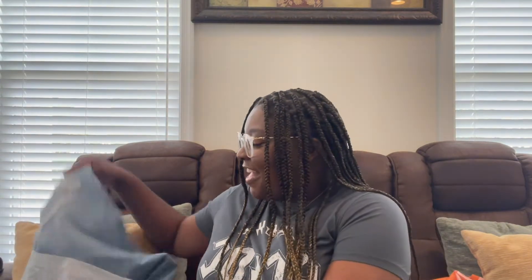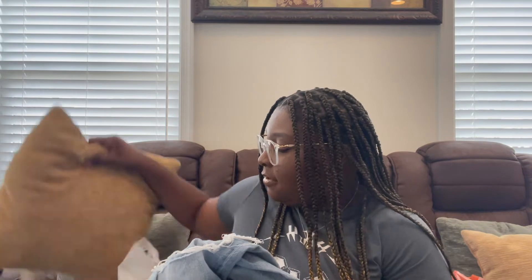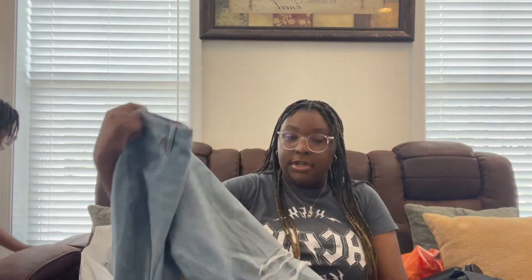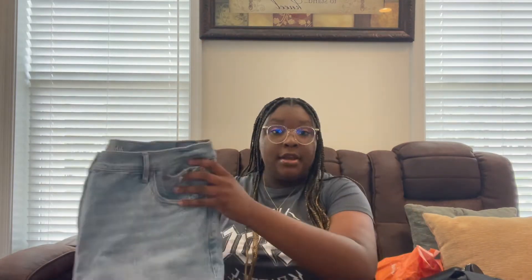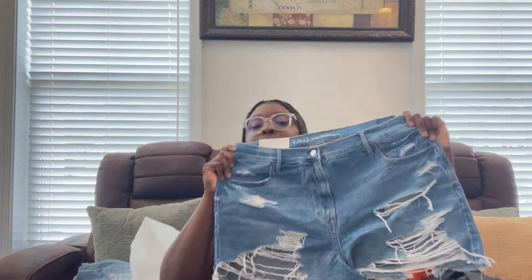Next, a couple of items I got from American Eagle. Did I need clothes? No. But did I get them? Yeah. The first thing is a pair of 90s bootcut jeans — they've got holes in the knees, they're boot cuts.